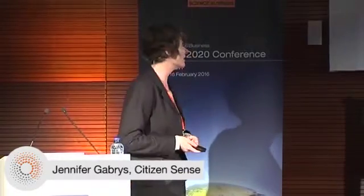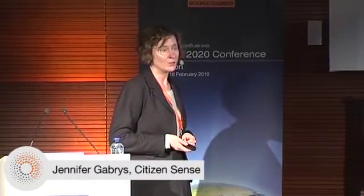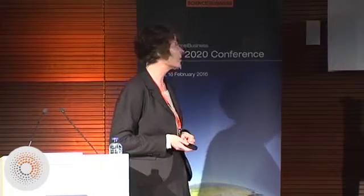As you will have seen in the video, I'm leading the Citizen Sense project, which is based at Goldsmiths, University of London. What we're looking at is the use of low-cost sensor technologies by citizens to better understand their environments. We've done this work already in the area of pollution sensing, and now we're looking at urban sensing in smart cities.